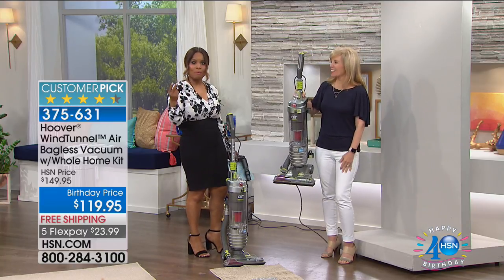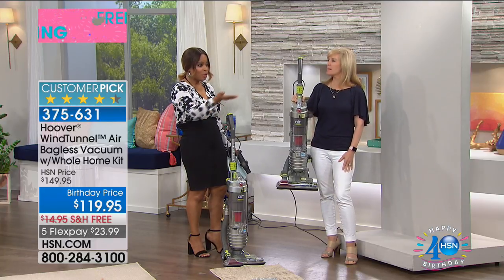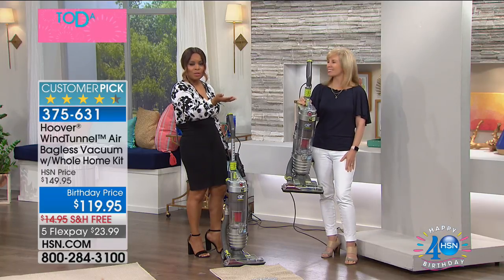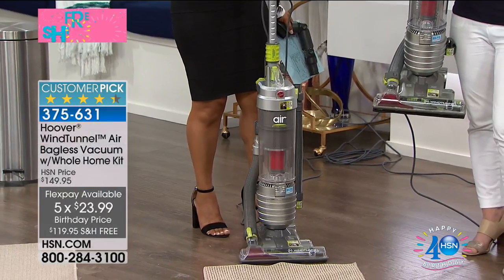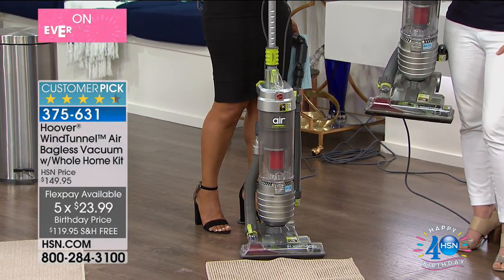We've got two number ones in this vacuum and because it's our 40th birthday, we put this on special. If you take a look at your screen, this is at $119.95. We've got free shipping. We're presenting it to you on FlexPay — if you're looking for a powerful but lightweight vacuum, it's $23.99 and this is yours.